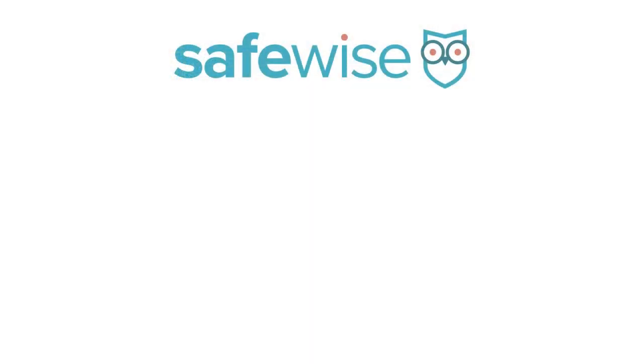Speaking of making life easier, head to SafeWise.com to see individual reviews on all of the home security brands like Abode, Ring, and more. We also have a whole dedicated playlist to Ring specifically because they're always coming out with new updates, so check that out to get more on that. Thanks for watching and stay safe.